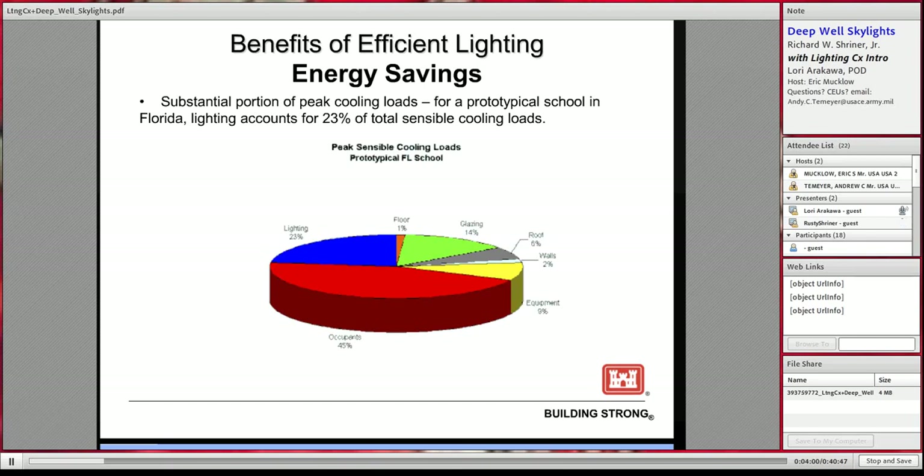If we reduce the energy used to power the lights, we reduce the energy required for the lights as well as the energy needed to cool the building. By reducing the electrical lighting in a building, we make it more energy efficient in two ways: first, we reduce the electricity and energy consumption for the lights, and second, we reduce the air conditioning load needed to cool spaces that heat up because of the lights.